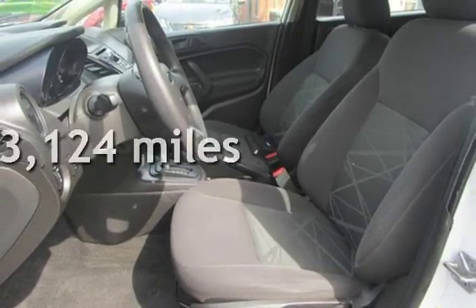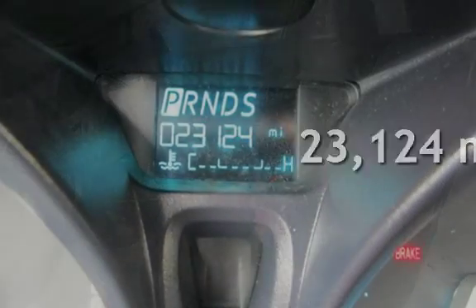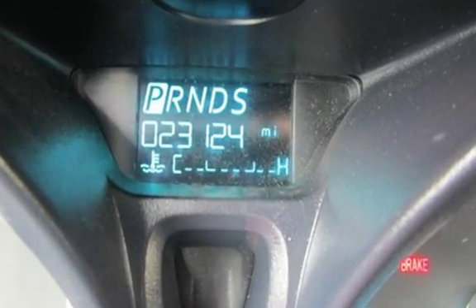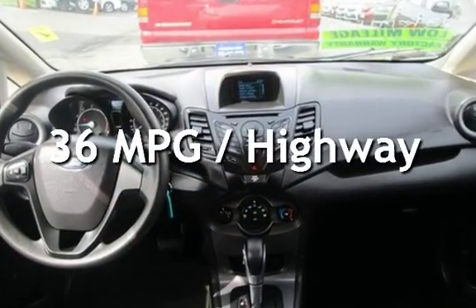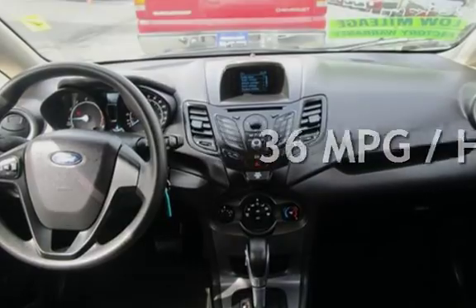This Ford is a great value with less than 24,000 miles on the odometer. Estimated fuel economy for this vehicle is 28 miles per gallon in the city and 36 miles per gallon on the highway.